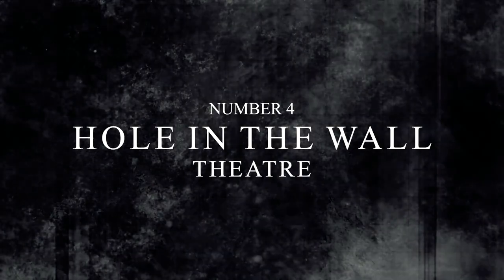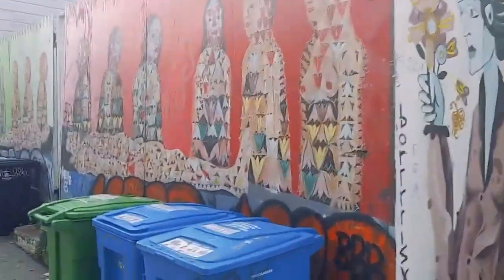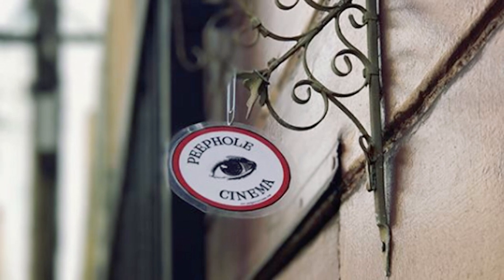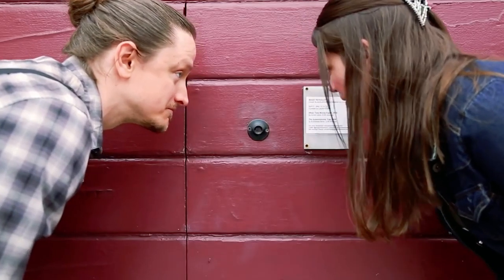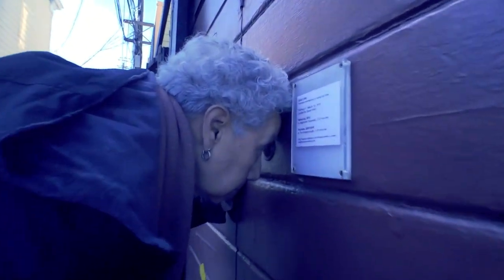Number 4: Hole in the Wall Theatre. Peepholes aren't generally considered to be a good thing to find, and especially not to use. But that all adds to the charm of this specialised peephole cinema. It's hidden in an alley deep in the heart of the Mission District of San Francisco. And when we say hidden, we mean that it's literally a hole in the wall. If you peek into the small hole, you'll be able to catch whatever silent film is playing at that moment. It's a great blast to the past from generations long before any of our own.